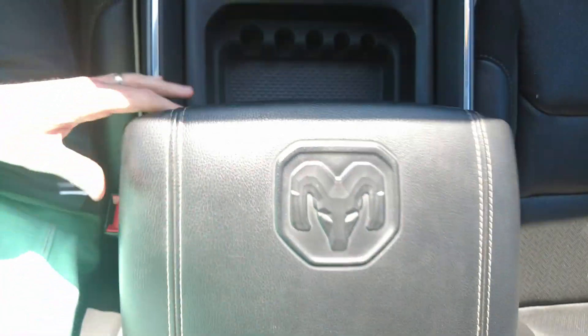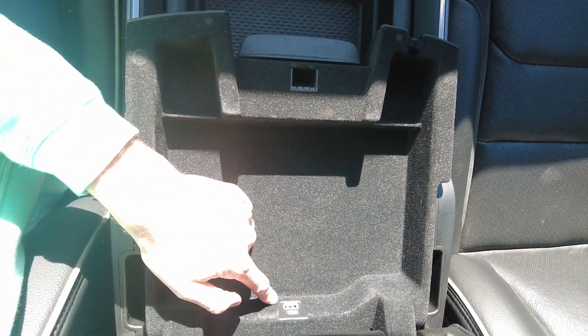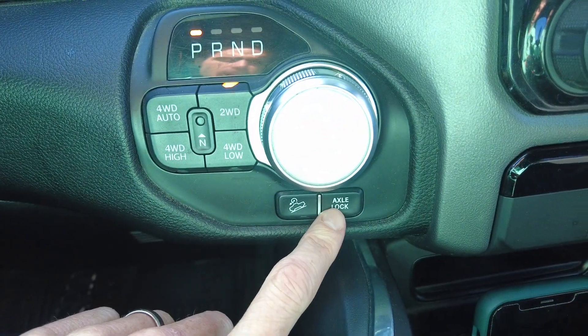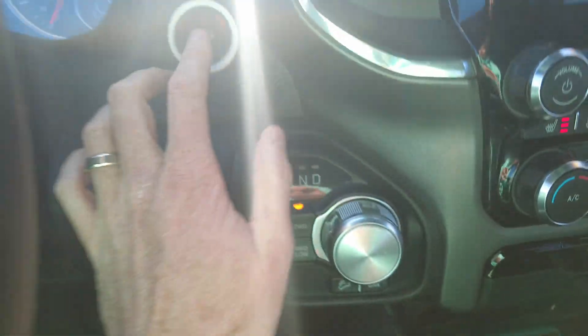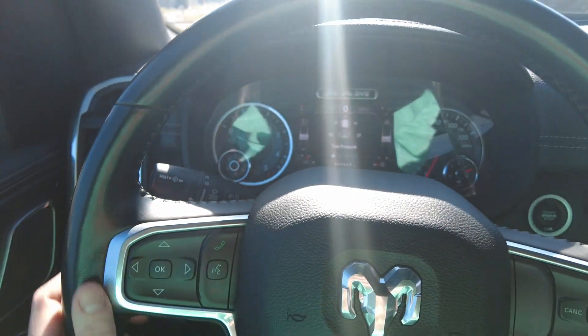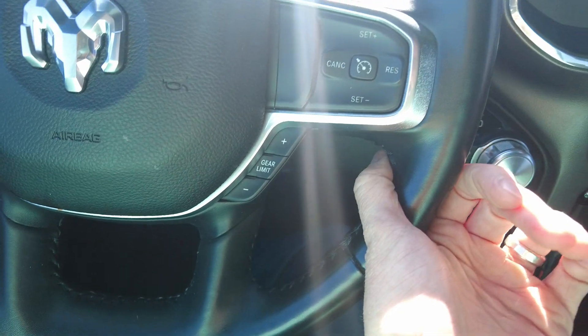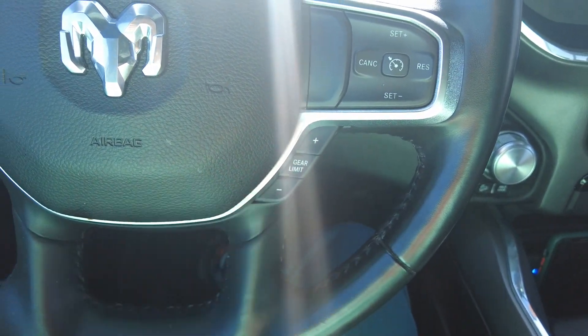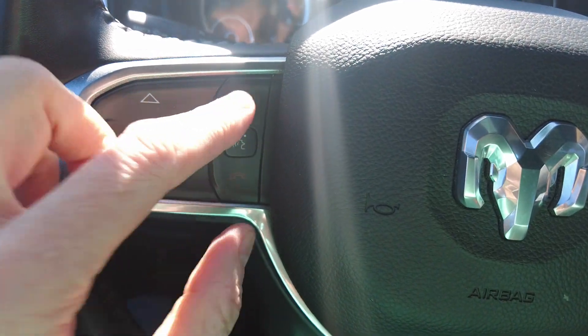Nice center console — easy to keep all your items organized. Has a USB hookup in that one. Four wheel drive of course, automatic transmission, and it's got the axle lock and downhill assist. There's a lot to this truck. Push button start. It has a leather steering wheel with cruise control and gearing control, so if you want to downshift while towing in the mountains you can do that.